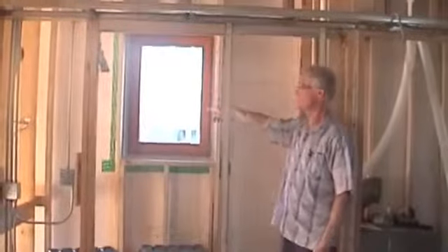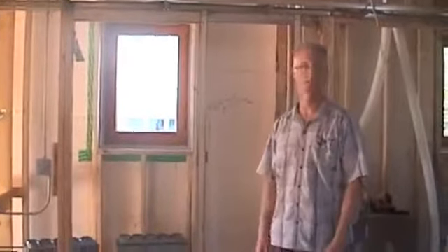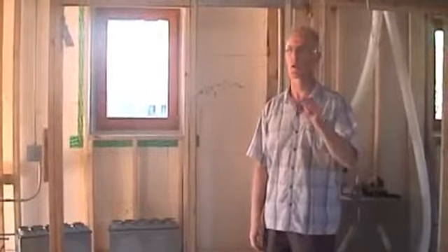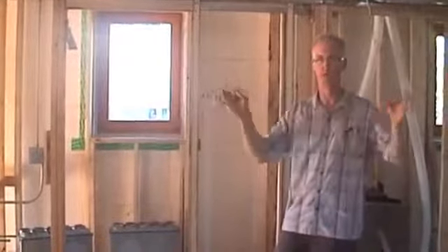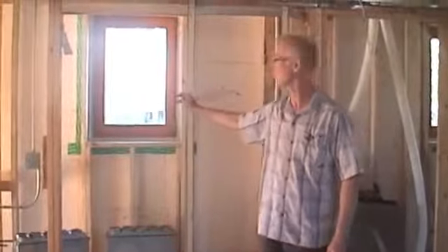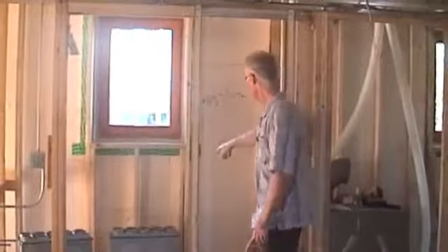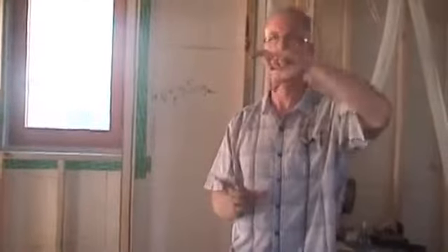Where you see the white tape around the windows, that's Stega tape — a brand most people doing passive houses are using in one way or another. They have a lot of products made for very specific situations. This is a pre-bent, two-peel-away strip that fits into a corner — tape for interior sealing of windows. They also have this green stuff — tapes that breathe and tapes that don't breathe. It's a really important part of an airtight house; you always wind up with a lot of tapes because they last.